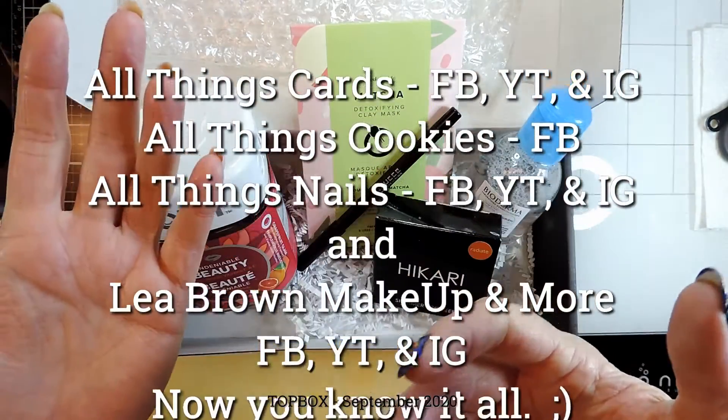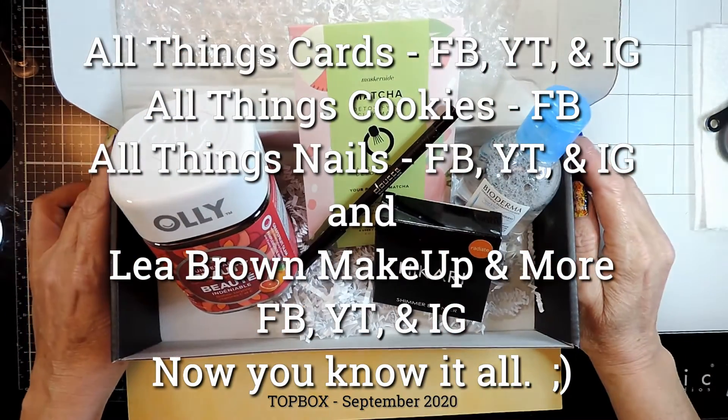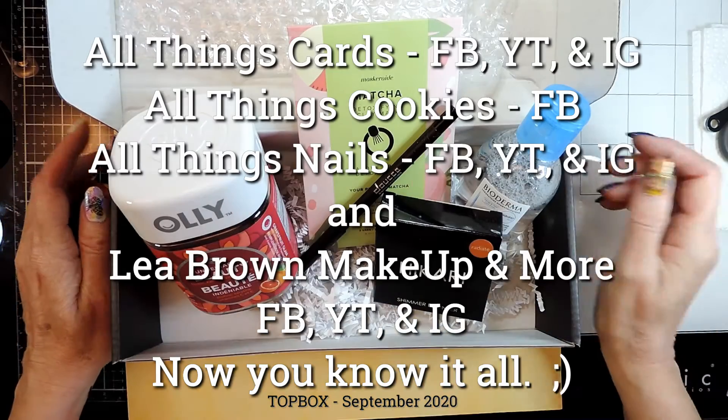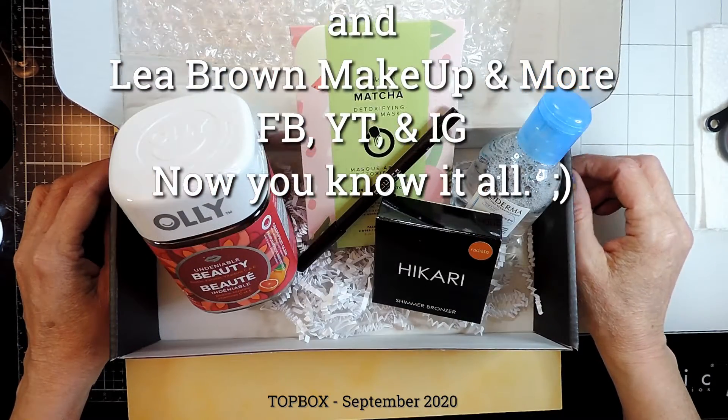Please like and subscribe! Also visit us on All Things Nails. I have so many channels going — check the description below for a list. Thank you so much for watching and have a great day, bye!